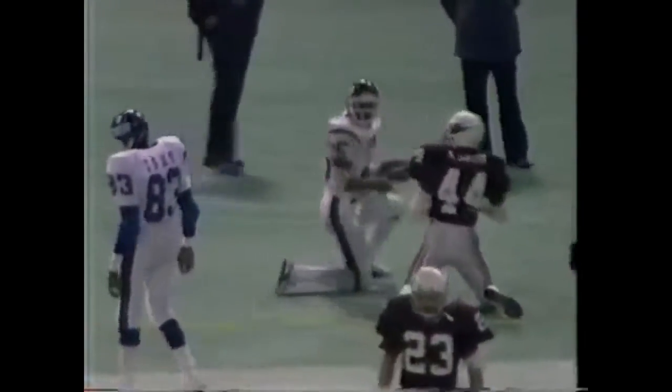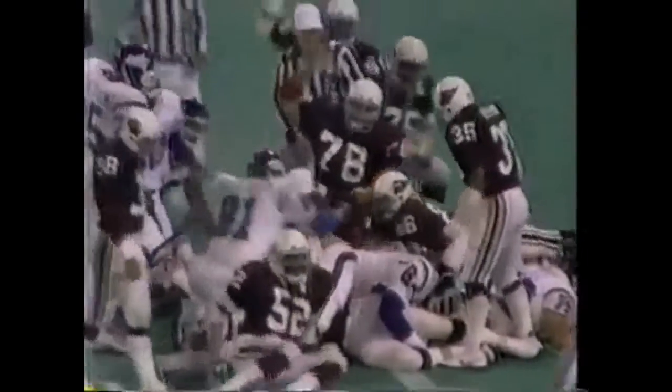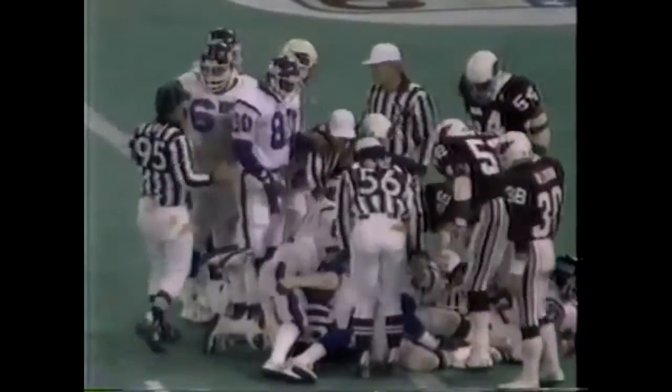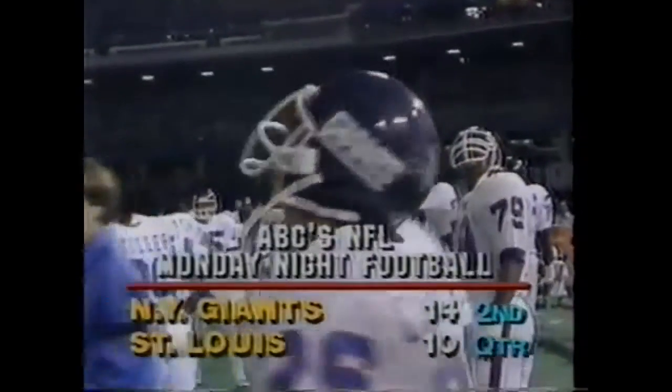Rutledge underneath the whoop-off — he can get six. They take the marker inside the one-yard line. Rutledge tries to move behind JT Turner on the right side. Sets up on the left side. Ralph Carpenter — Giants touchdown! The Giants retake the lead. 33 seconds remaining in the first half. Ralph Carpenter puts the Giants ahead once again.